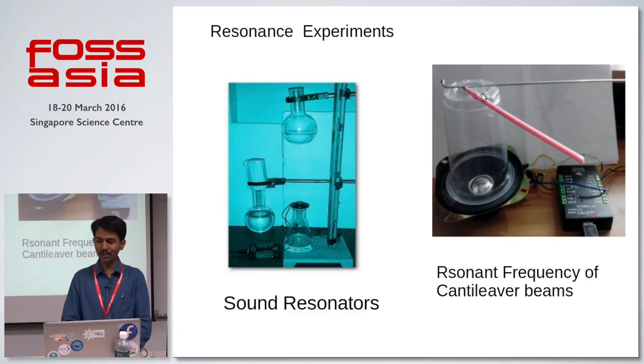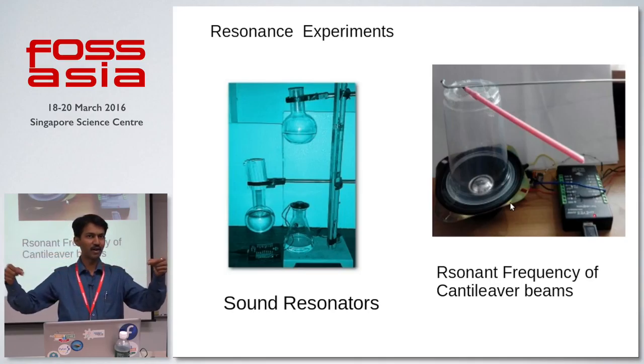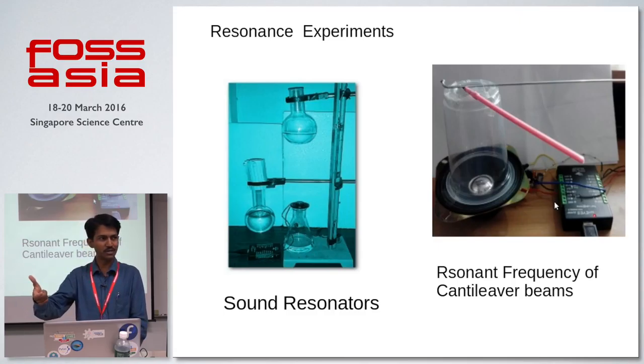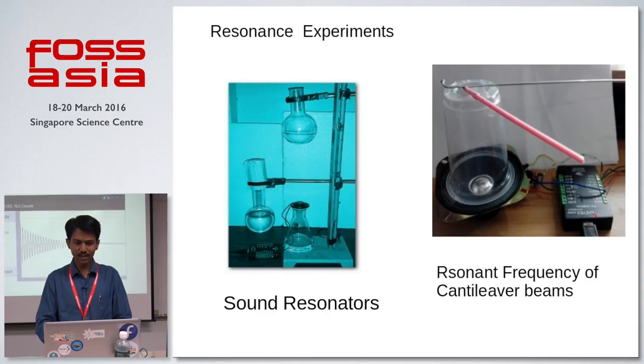For studying the resonant frequency of cantilever beams of different lengths — as we all know, frequency depends on the length of the beam — this can be very easily demonstrated using a small speaker with a plastic glass mounted on it. On that glass, you paste beams of different lengths — you can use bicycle spokes, straws, or small sticks. The speaker is directly connected to XPIs Pocket Science Lab, and there's a provision to change the frequency of the source. Go on playing with the frequencies, and at different frequencies, different lengths of beam will start vibrating. That is the easiest way to demonstrate the relation between resonant frequency and the length of the system.